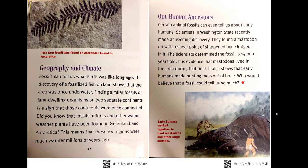Geography and climate. Fossils can tell us what Earth was like long ago. The discovery of fossilized fish on land shows that the area was once underwater. Finding similar fossils of land-dwelling organisms on two separate continents is a sign that those continents were once connected. Did you know that fossils of ferns and other warm-weather plants have been found in Greenland and Antarctica? This means that these icy regions were much warmer millions of years ago.